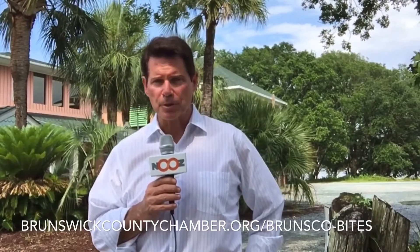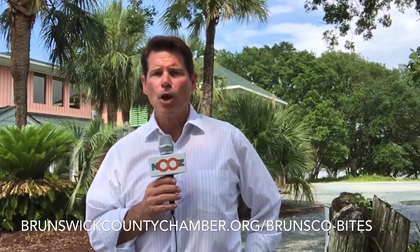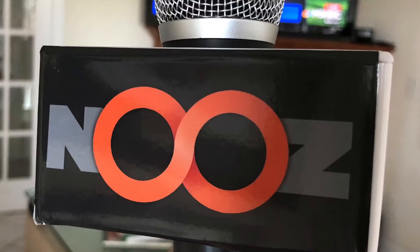It is a great spot after a day at the beach. Here's the number for Boat Landing — give them a call ahead of time. Here is their website as well. We also want to give a shout out to the Brunswick County Chamber of Commerce. Here is their website, and you can check out their restaurant site called Brunsco Bites to find all the restaurants available in the Brunswick County area. Don't forget to check out News — we are a citizen journalist site. If you'd like to join us, sign up at news.tv. I'm John Daly for News.